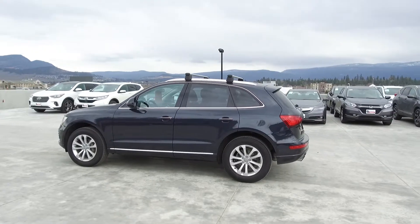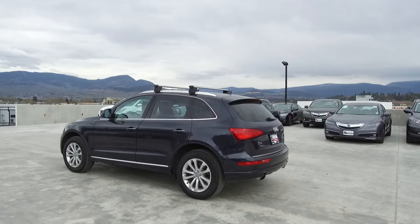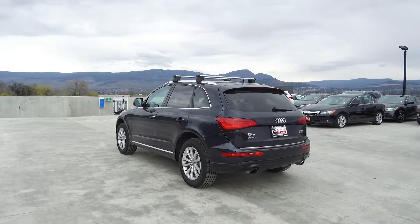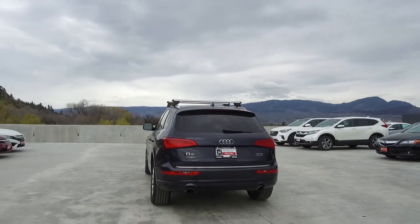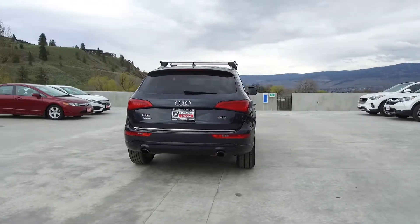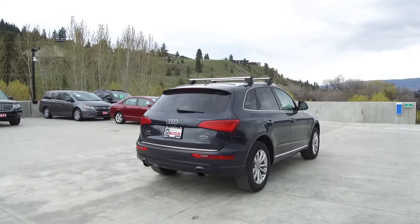Thank you for viewing this video of this pre-owned 2016 Audi Q5 Progressive. Here at Harmony Honda we stand behind the vehicles we sell and we guarantee that you will be satisfied, which is why we offer a 30-day or 2,500-kilometer no-hassle exchange policy for your peace of mind. We have a family-friendly, low-pressure environment and we don't charge documentation fees or any other hidden charges.